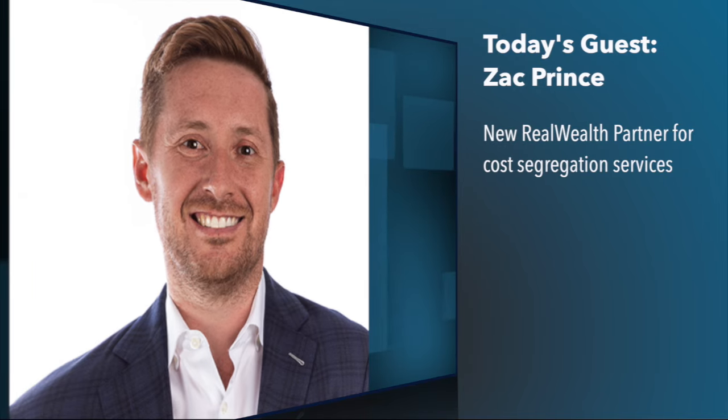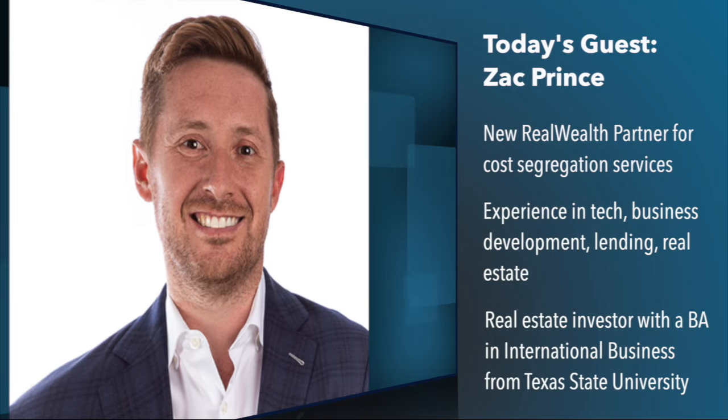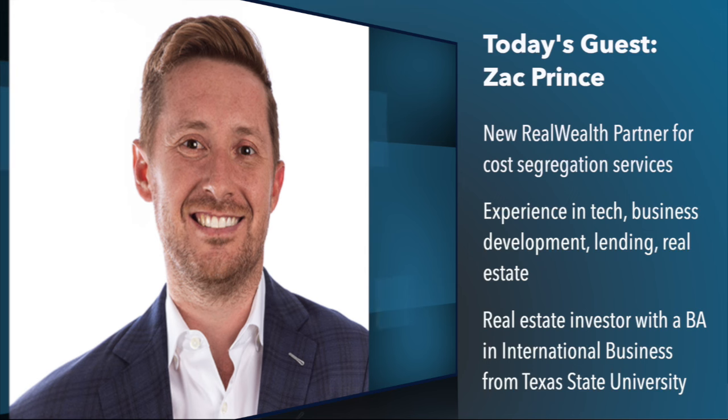Today I have a guest who is a new partner with Real Wealth, a referral partner, helping our members get cost segregation studies and help with tax planning, because that is such an important element. Timing is everything. So, Zach, welcome to The Real Wealth Show. I'm excited to talk to you about this topic.